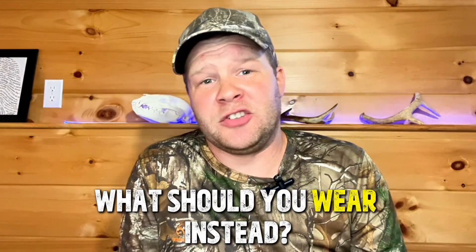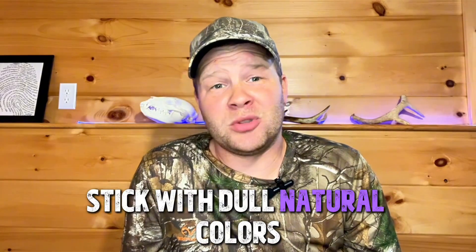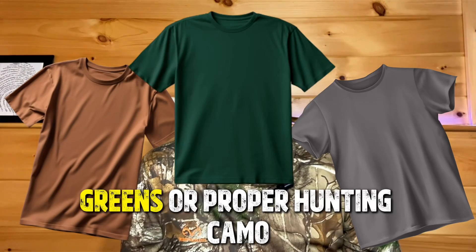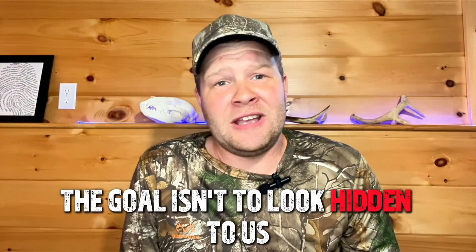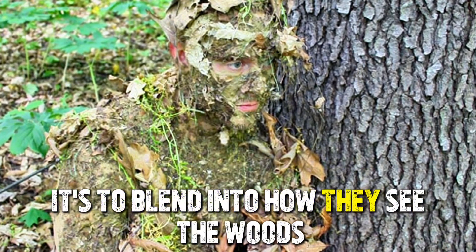So what should you wear instead? Stick with dull natural colors — brown, grays, greens — or proper hunting camo, which is what I wear now. The goal isn't to look hidden to us; it's to blend into how they see the woods.